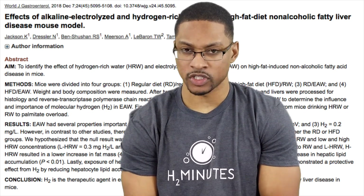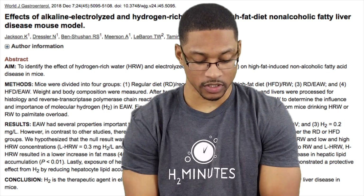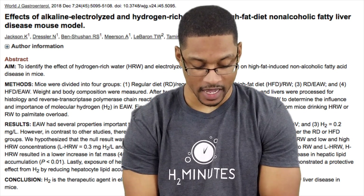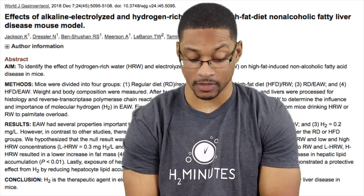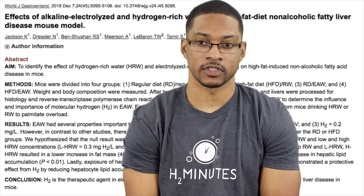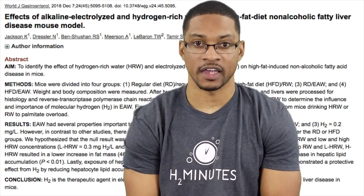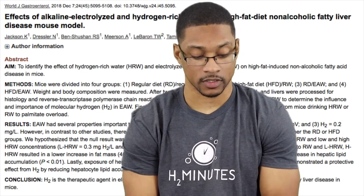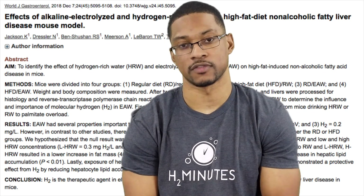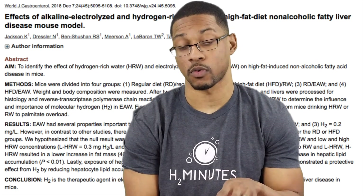To read the conclusion of the study: 'H2 is the therapeutic agent of electrolyzed alkaline water and attenuates high-fat diet-induced non-alcoholic fatty liver disease in mice.' That's pretty powerful, because there have been so many different theories around water ionizers and electrolyzed reduced water — whether it's the ORP, which was negative 495 in this study, or whether the water is microclustered. This study actually showed that the H2 dissolved in the water was responsible for the results.